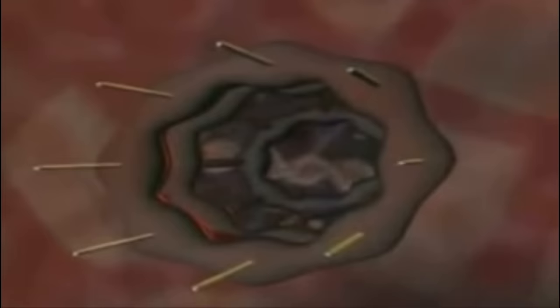With computer animation we can enter the cell to view this remarkable system at work. After entering the heart of the cell, we see the tightly wound strands of DNA — storehouses for the instructions necessary to build every protein in an organism.